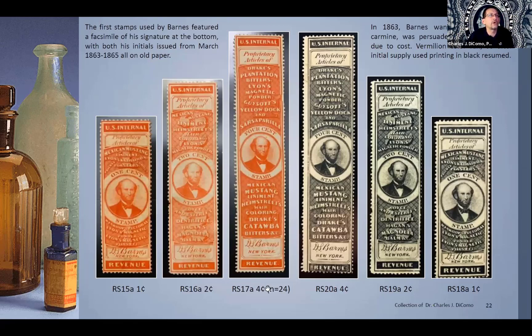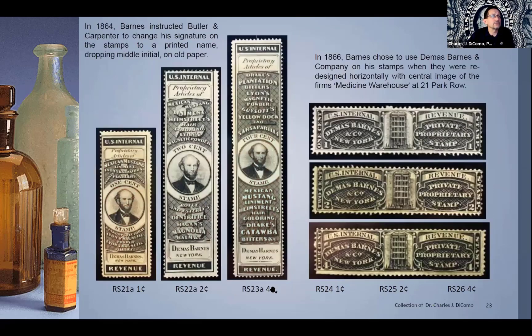These proprietors led a hard life because of how the stamps were used on packaging and bottles — ripped open. Then in 1864, he instructed Butler and Carpenter — he didn't like his signature — so he wanted to drop the 'S' and go with 'Demas Barnes' pre-printed. They did that with the printing name on old paper, again in a one cent, two cent, and four cent, listing all his various products. There is one really nice foreign transfer that can be found on the two-cent, from another stamp that appeared from a die that wasn't completely erased — very rare, but they're out there. Then very quickly in 1866, he chose stamps highlighting his medicine warehouse at 21 Park Row in New York City, going from those long roll designs to 'Demas Barnes & Co., New York,' issuing a one cent, two, and four.